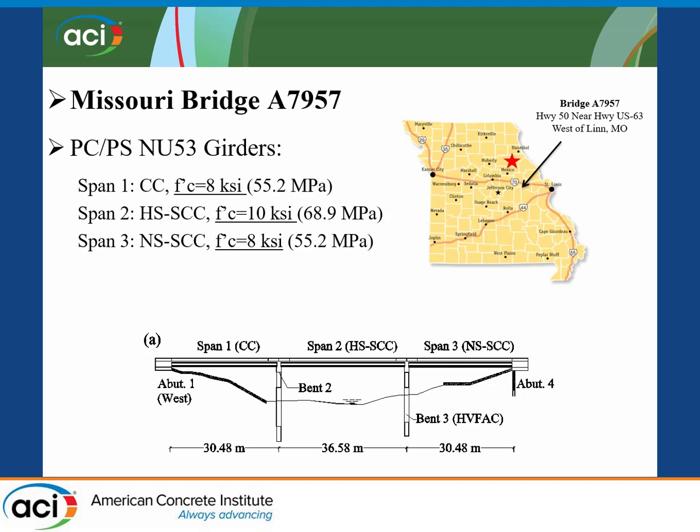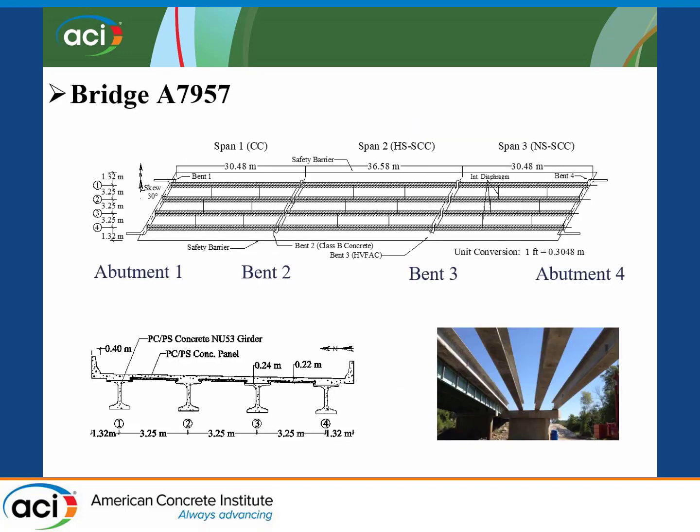Some details about Missouri Bridge A7957: this is a bridge built in Lynn, Missouri, very close to Jefferson City, the capital of Missouri. This is a three-span continuous bridge that uses precast pre-stressed concrete girders. The end span has a length of 100 feet and the middle span has a length of 120 feet. The precast pre-stressed concrete girders are Nebraska University girders with a height of 53 inches.